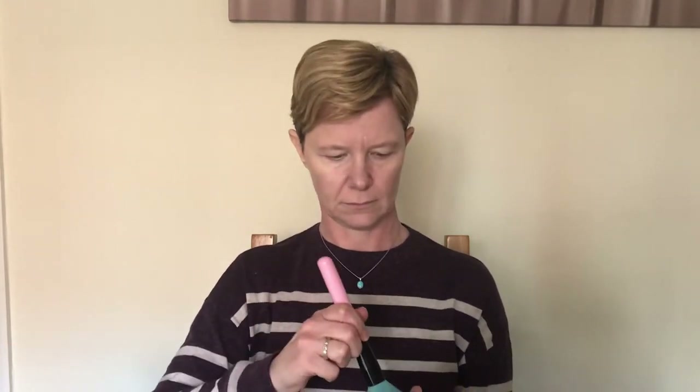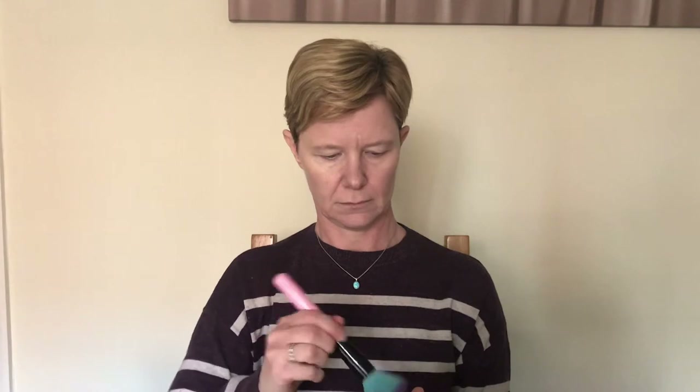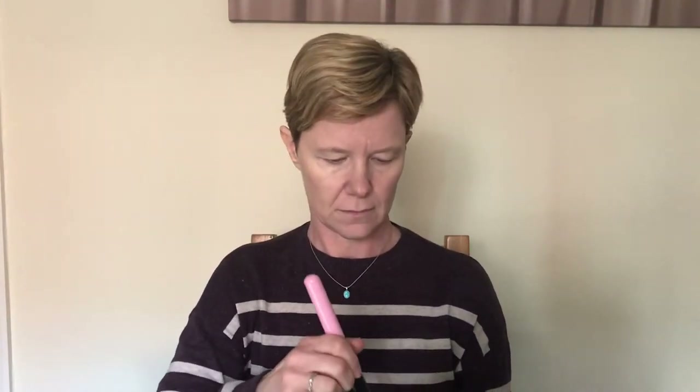Now we're going to set the face using a luminance powder. A very common mistake people make is completely overdoing it with the powder and taking all that nice dewiness out of the face, making it completely matte. We don't want that — we want to keep the skin looking youthful. This powder has a touch of natural sheen in it to keep the face looking dewy while still setting everything in place so it won't move around throughout the day.